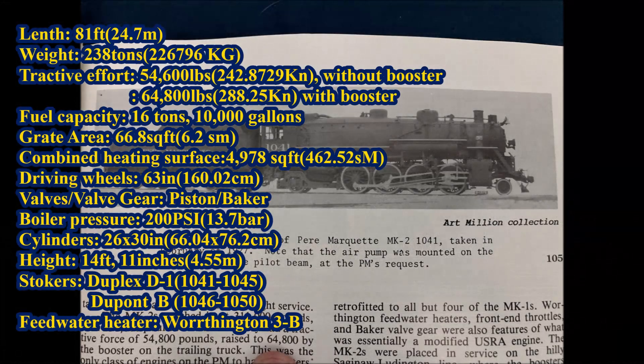The MK2s had the same drive wheel diameter, boiler pressure, cylinder size, valves, overall length, and original tenders as the MK1s. The first five MK2s also had Duplex D1 stokers like the MK1s, while the rest had DuPont B stokers. But the MK2s were a bit heavier at 250 tons total, had 0.1 more square feet of grate area, and 200 more pounds of tractive effort than the MK1s.